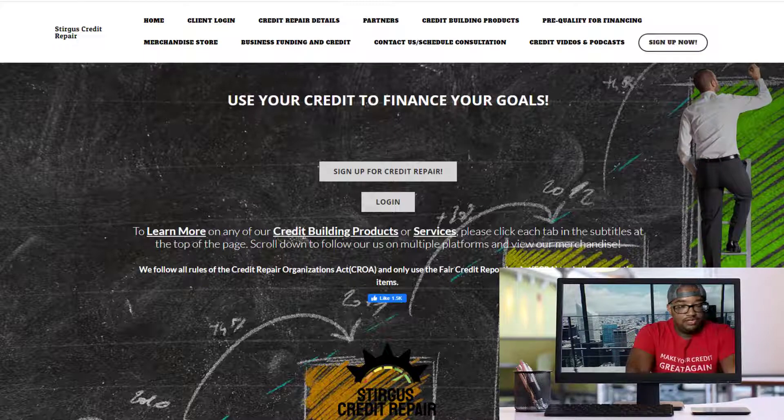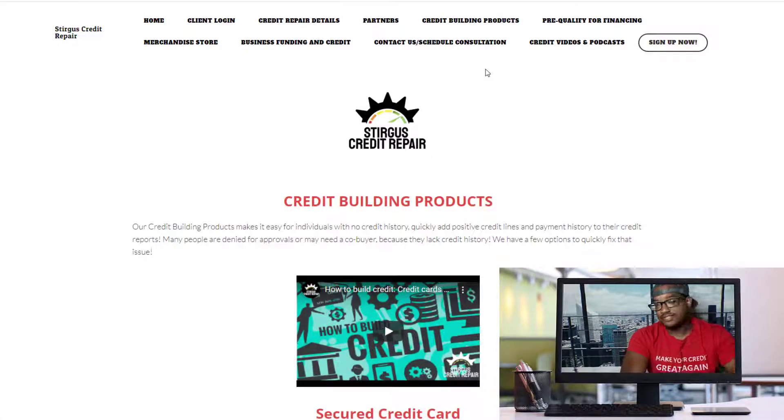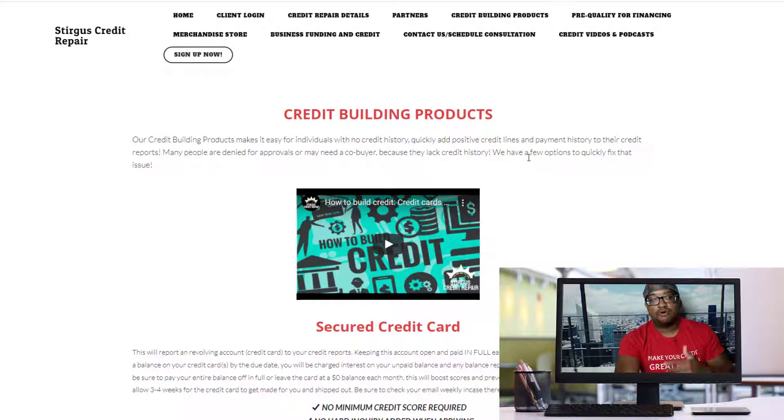For those who don't have any negative accounts, or those who have signed up with the service and gotten those negative accounts removed, now you can start building your credit scores. Come over here to our credit building products page. The very first thing I would recommend is to start with revolving accounts. As you know from our credit education videos, revolving accounts mean credit card accounts — cards that you use, pay off, reuse, pay off, and the cycle repeats.